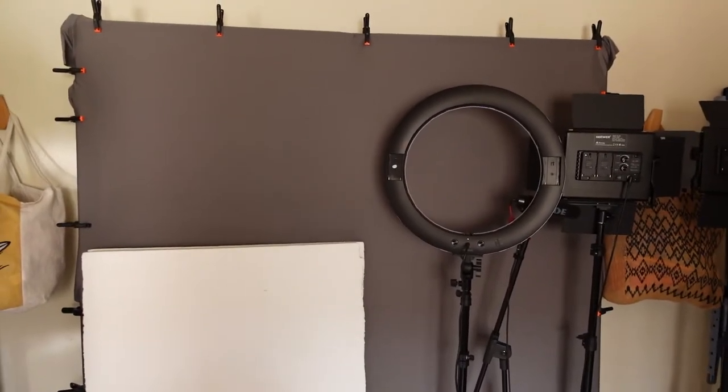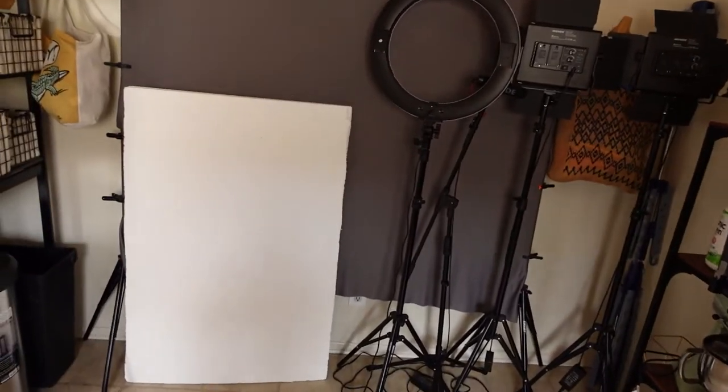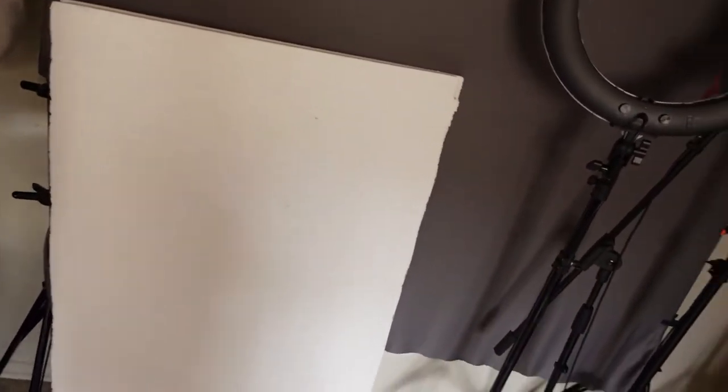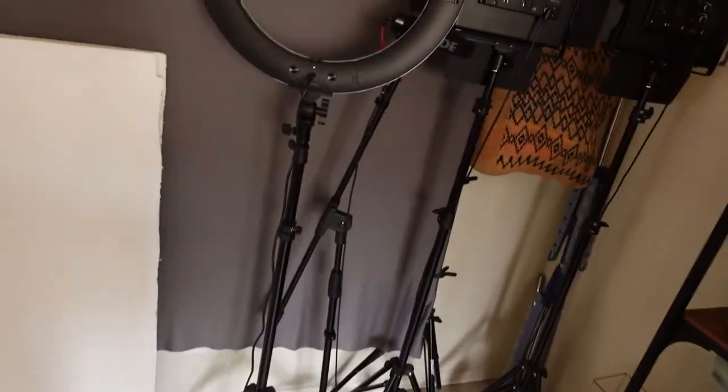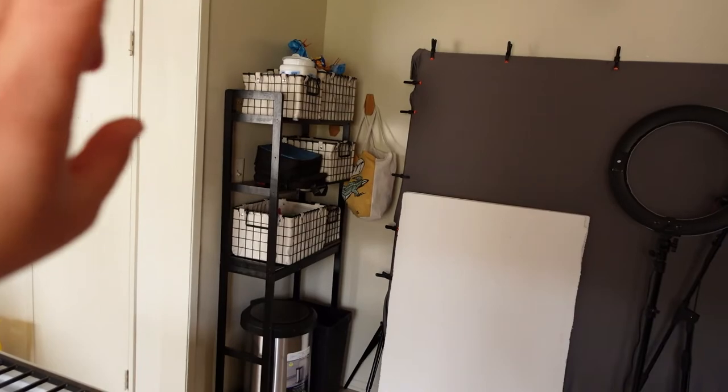This is where I produce all my self-tapes for my auditions — those are my lights, my red lights, my boards to contain the sound, and my mic somewhere in there. And then I have a place for snacks which I also have to organize.